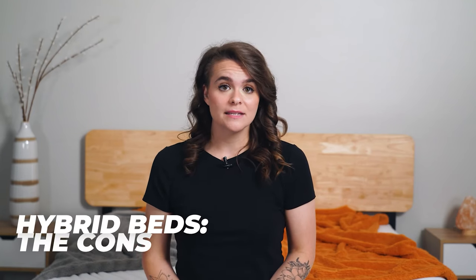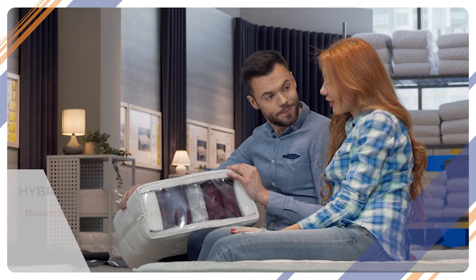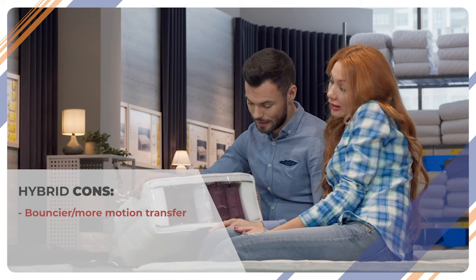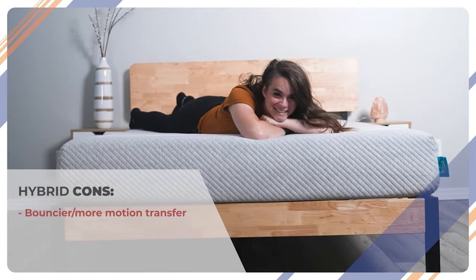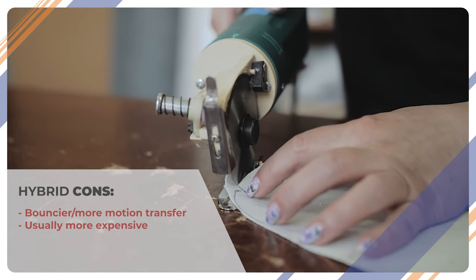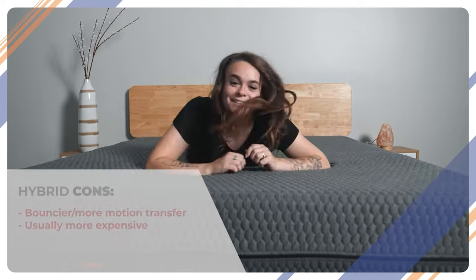On the flip side, hybrids do have some drawbacks. They're bouncier and have a harder time isolating motion. You might see companies try to address this problem by individually wrapping their coils, which does help with the issue, but ultimately memory foam mattresses win in this area. Another thing: hybrids are usually more expensive than all-foam beds. The materials cost more upfront, but like I mentioned, they do generally last longer.